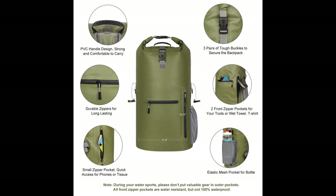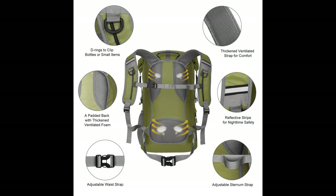Elastic mesh pocket for a bottle during your water sport. Please don't put valuable gear in outer pockets — all front zipper pockets are water resistant but not 100% waterproof. Other features include a reflective strip for nighttime safety, adjustable sternum strap, and adjustable waist strap.